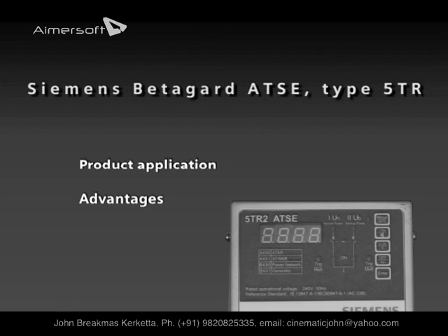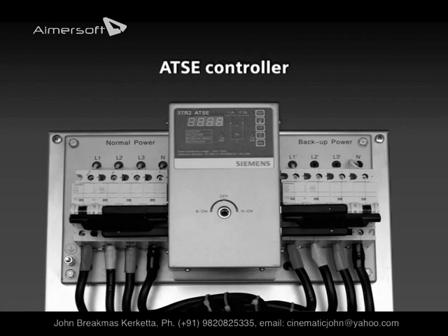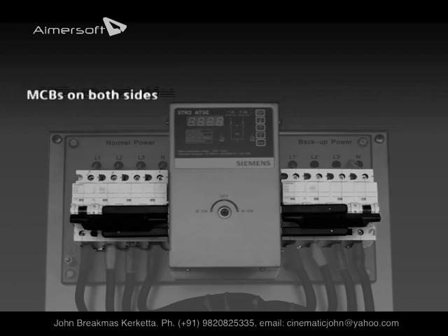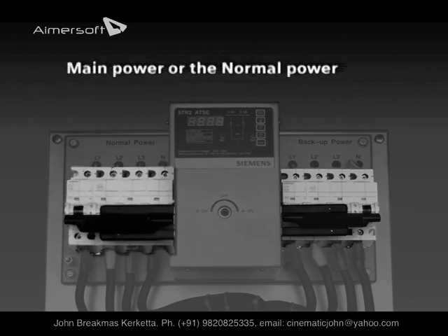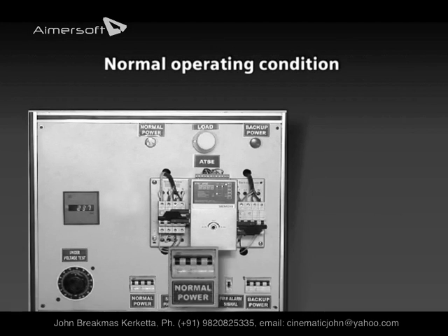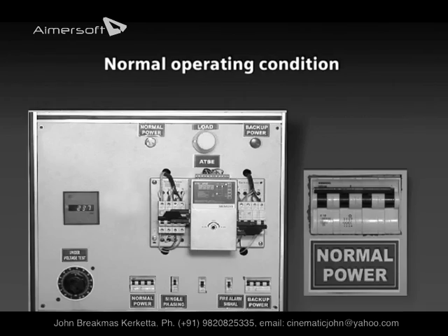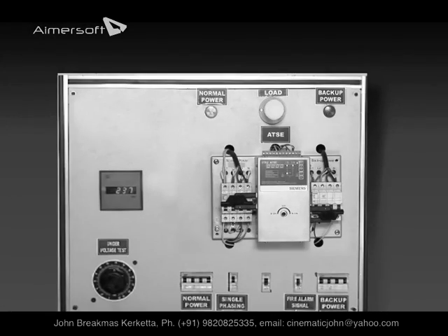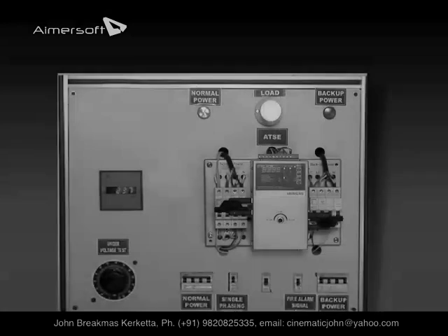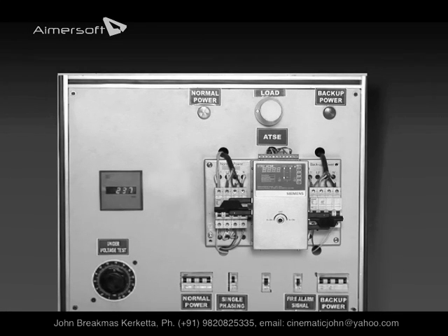Let us now proceed to a live demonstration of the advanced version of the ATSC for a detailed understanding of the product application, advantages, safety features, and more. What we have here is the ATC controller in the center and the MCBs on both sides — one MCB for the main or normal power, and the second one for the backup or generator power. In the normal operating condition, the MCB on the normal power side is active.